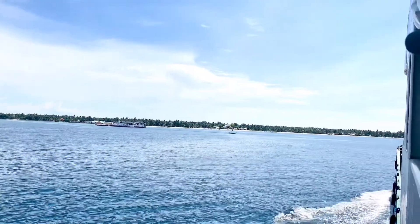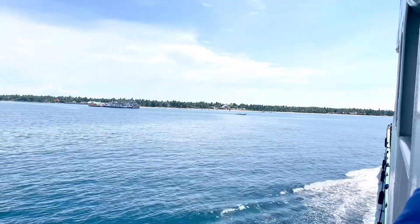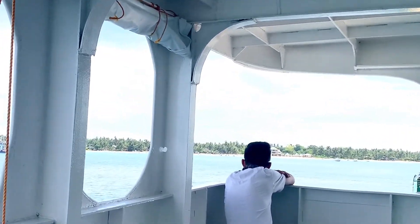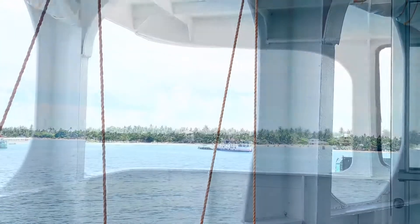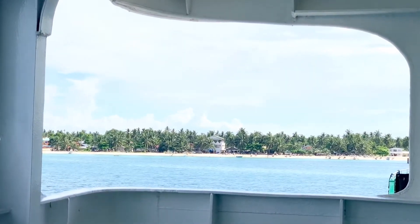The boat trip is about an hour and the ferry is quite fast. We are actually now approaching Bantayan Island. What a beautiful scene to look at guys. We are all excited. This is my third time to come here so I feel pretty good and privileged to be able to come back here as many times as I want to.